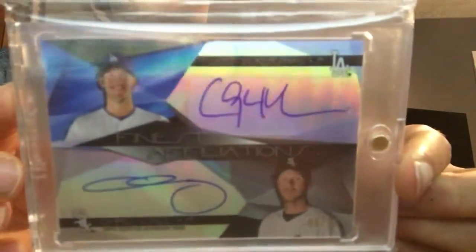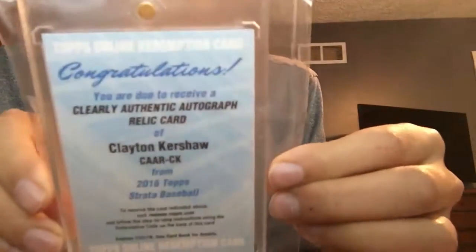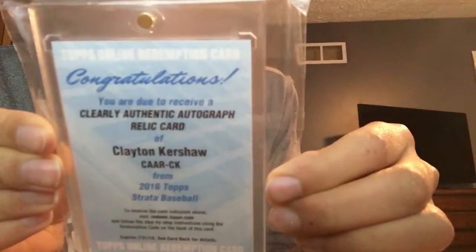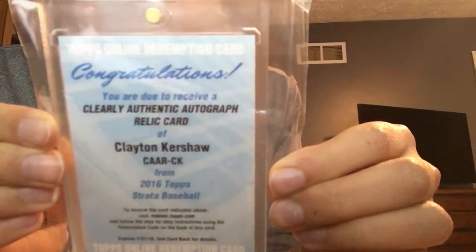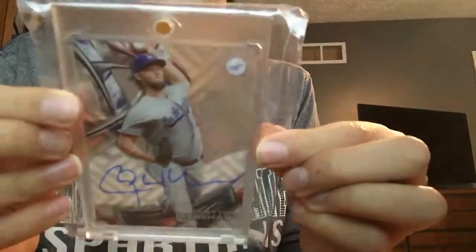On to my Kershaw PC — picked this up very cheap, it's really nice. Out of 50, Kershaw and Sale dual. Also a redemption for a Clearly Authentic autographed relic from Strata — unredeemed, that's really nice. And another one, a green parallel number 99. My last card is the sick 2016 Topps Auto.